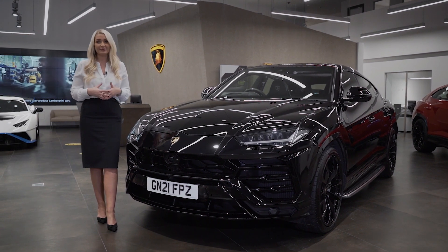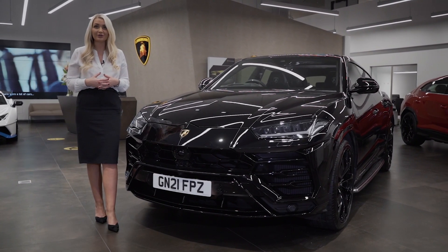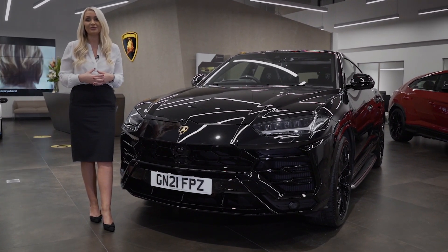So there we have it — the Lamborghini Urus. If you need any more help on this model or have any questions, please give me a call on the office number or drop us an email. Thank you very much for watching.